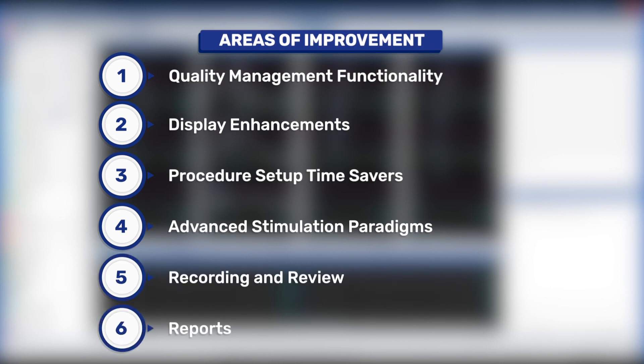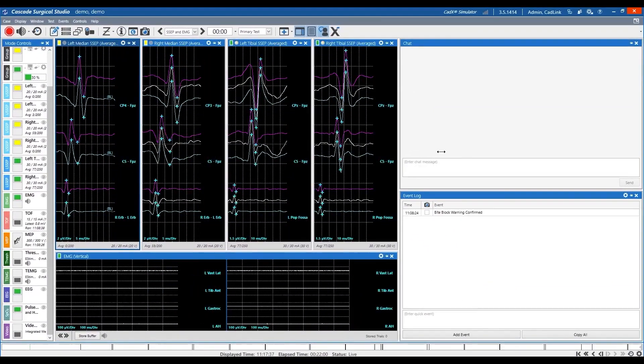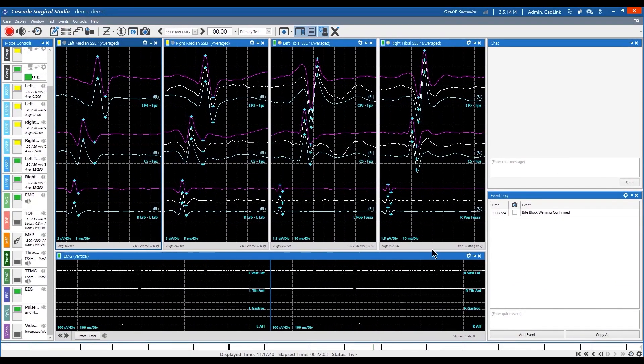With this update, Cascade Surgical Studio continues to be the best-in-class solution for intraoperative neuromonitoring.